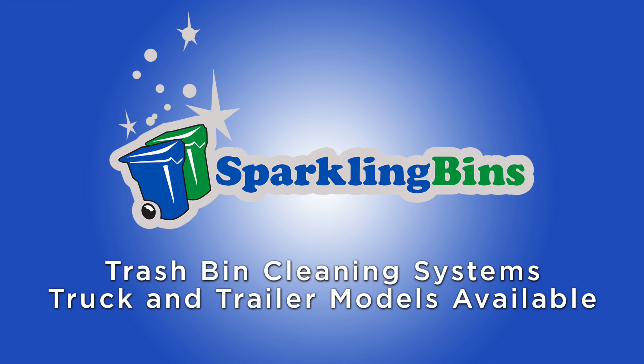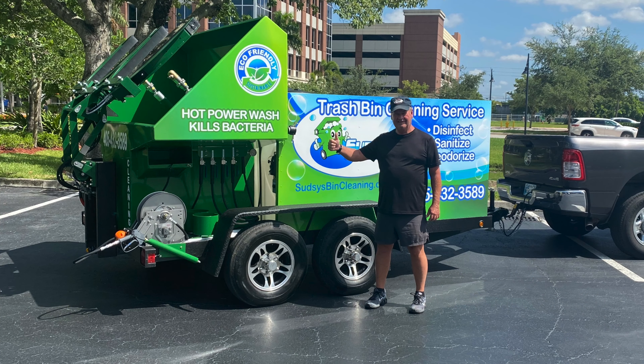Hi, John Conway from Sparkling Bins. Thanks once again for tuning in and watching one of our updates. The following SB2 dual mounted trailer is going out to Oklahoma. Let me congratulate Curtis Combs from Sudseas Trash Bin Cleaning.